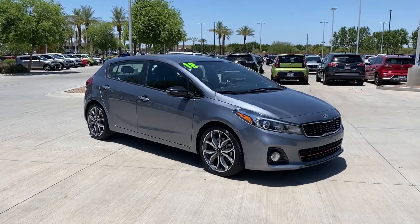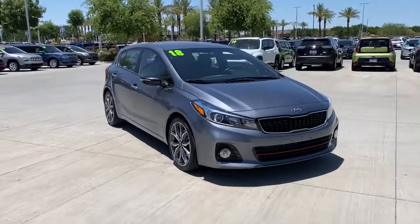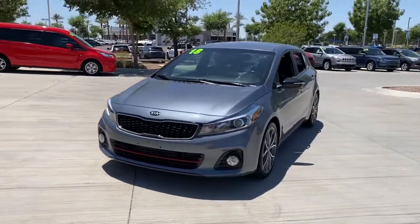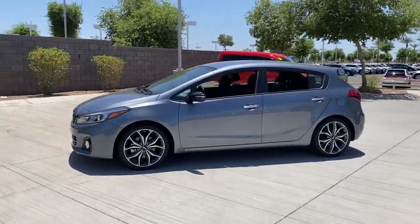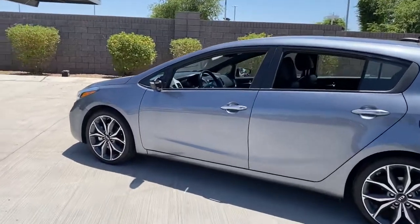This could be the car for you. The 2018 Kia Forte. With less than 70,000 miles on the odometer, this vehicle stands out from the rest. Give in to your craving for smooth performance and a sporty upscale feel. This Forte was designed with drivers in mind.